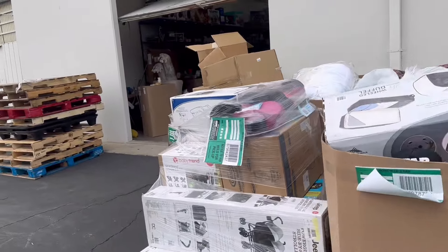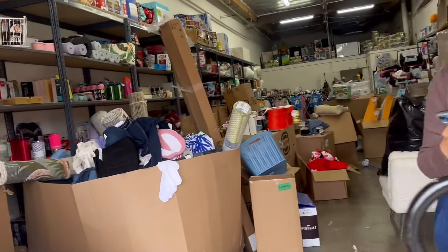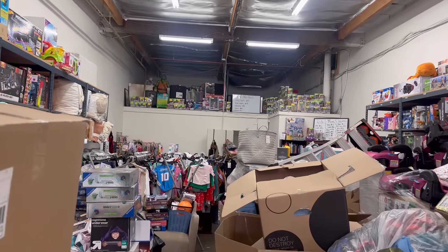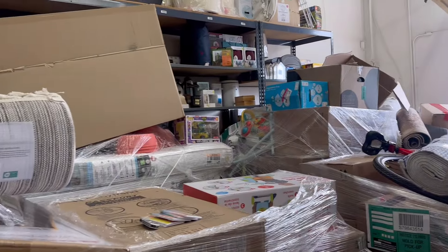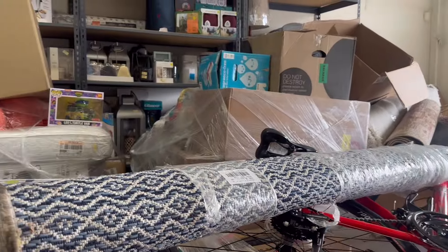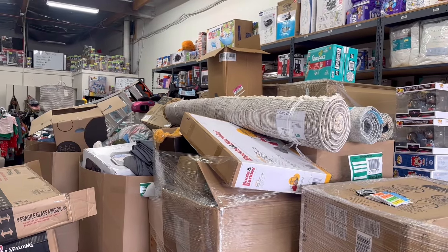It looks like a mess, guys, but little by little we'll get it fixed. A cool thing that came out so far — we opened it and it looks completely brand new. Day two, guys! Look at the inside of the shop. We should be done hopefully today or tomorrow — we're gonna start pulling out all the pallets so we could Tetris into the warehouse, because if not it's gonna be even harder.